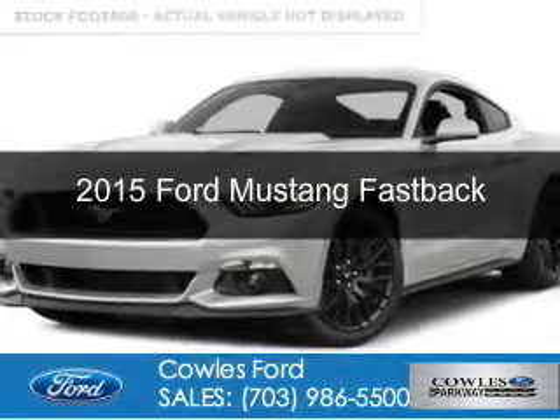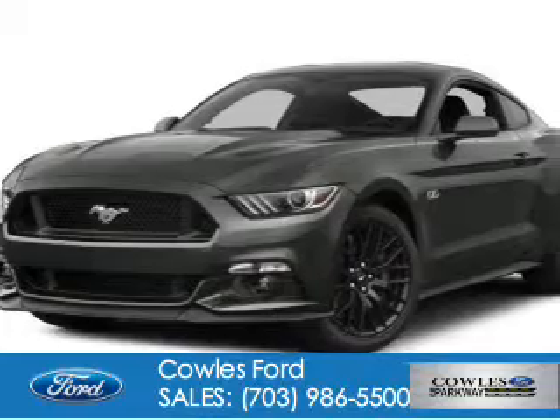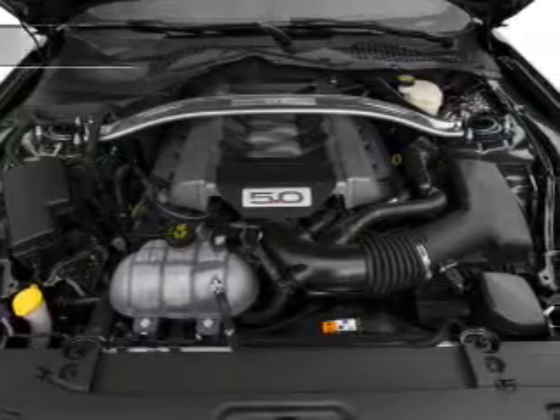This is a new 2015 Ford Mustang. It's powered by rear wheel drive, a 5 liter 8 cylinder engine, and a 6 speed manual transmission.